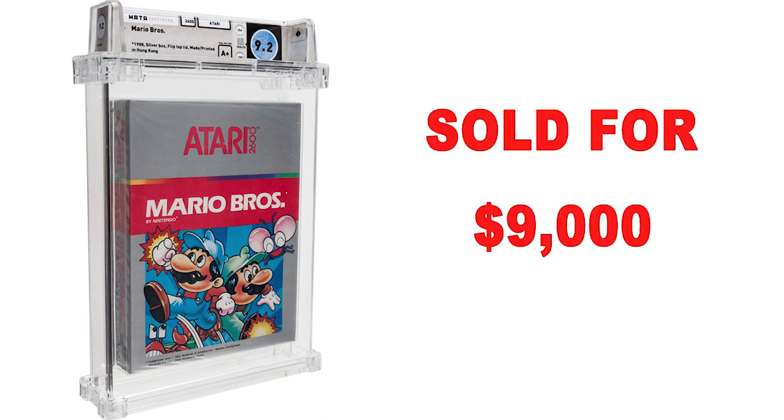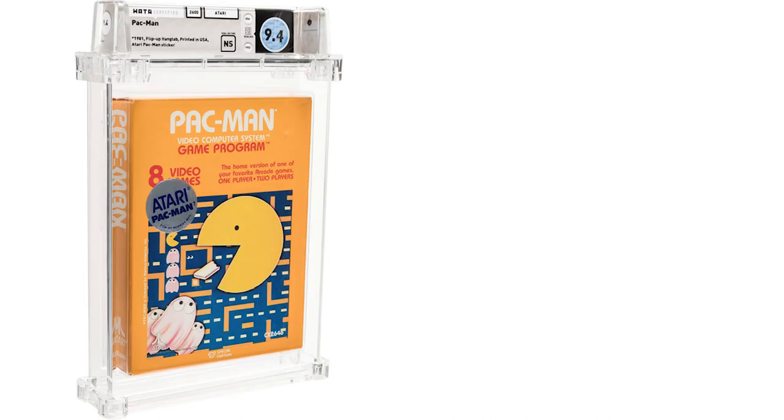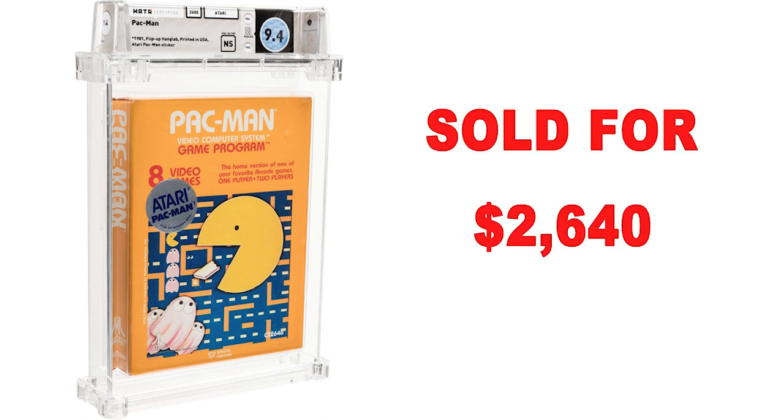Mario Brothers — the very first home console game to feature Mario and Luigi — graded 9.2 A+, sold for $9,000. Pac-Man, WADA certified 9.4 NS, released in 1982, was the best-selling game for the Atari 2600, selling 7 million copies back in its day. This one sold for $2,640.